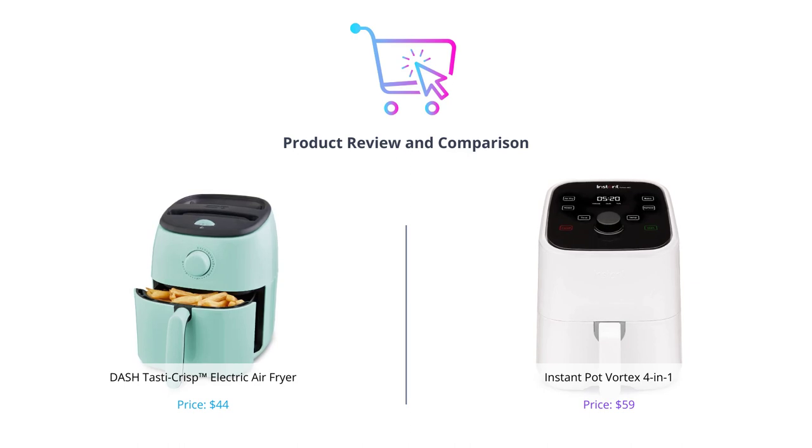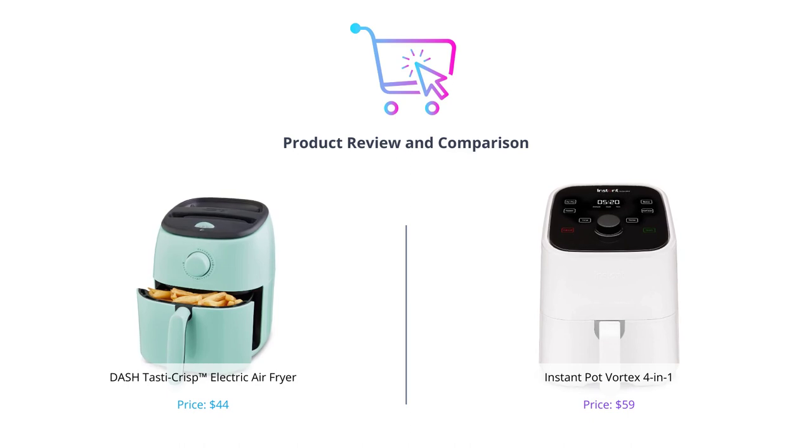If you're new here, please hit the like button, comment down below which air fryer you think is better, and don't forget to subscribe to our channel for more reviews like this.